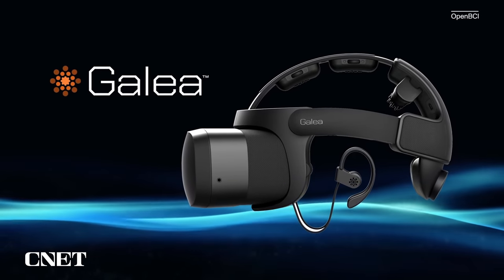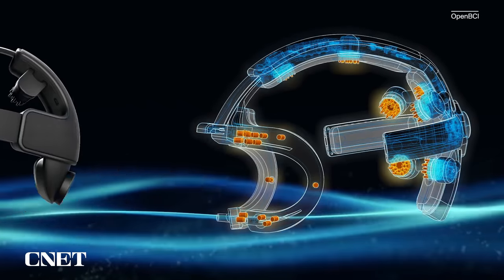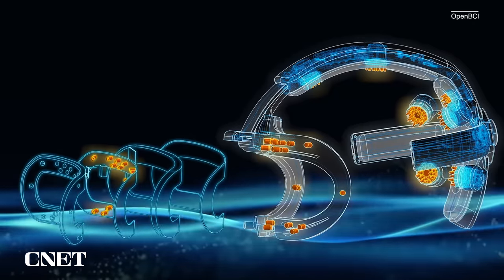A lot of neurotech involves this concept of feedback. The headset itself, the sensor array, can be used independently of the VR part. The idea is it could be a little more flexible and not have to be just a VR or AR interface.